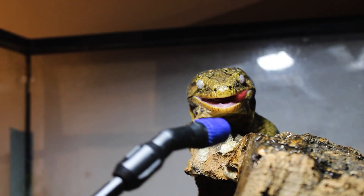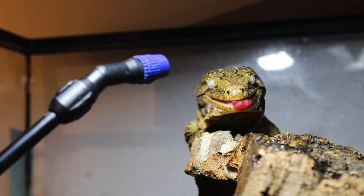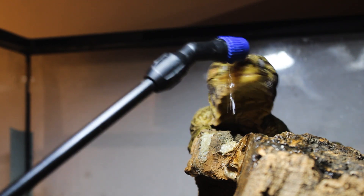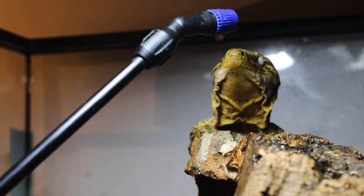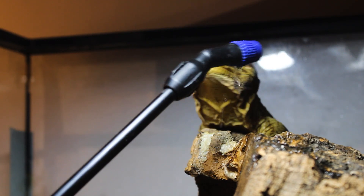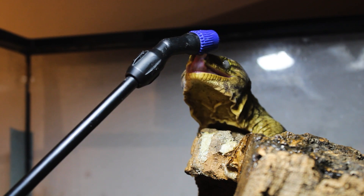We're going to wrap up the video by giving Titan some water. He will drink out of a sprayer nozzle much like a dog will drink out of a hose — it's kind of fun to watch. He will attack the sprayer a few times before he realizes it's giving him sustenance, as you can see here.